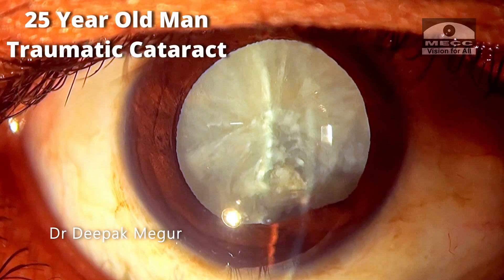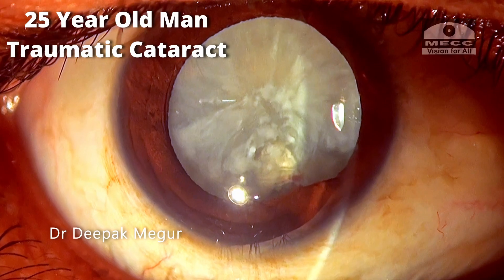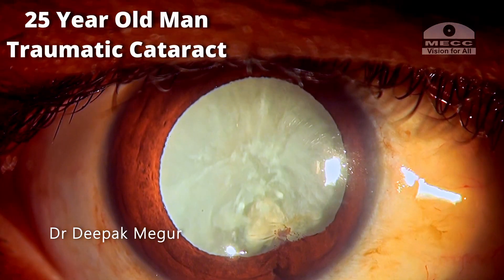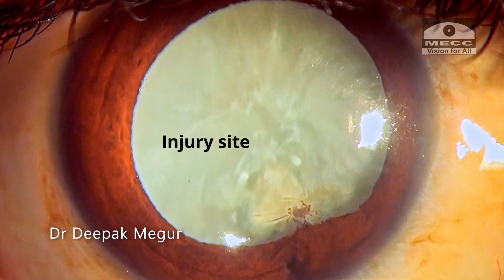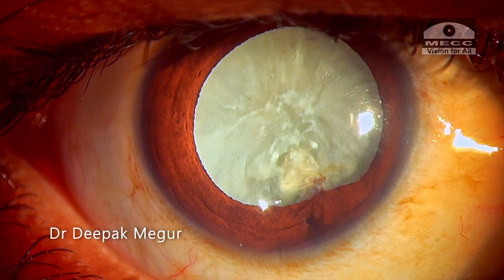This is a 25-year-old young man who presents with poor vision in his left eye since many years, and he has a traumatic cataract. He gives history of a penetrating injury to the eye about seven years back, following which he had poor vision for many years.